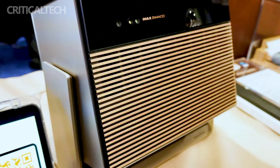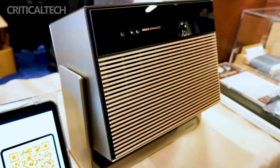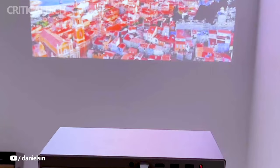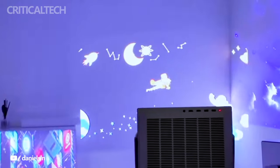XGMI, a leading name in the projector industry, has recently unveiled two remarkable additions to its lineup in the United States: the XGMI Horizon Max and the XGMI Aladdin 3-in-1 projector. Both devices showcase cutting-edge technology and innovative features that promise an immersive audio-visual experience.